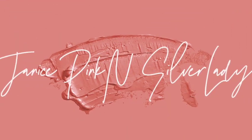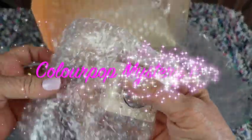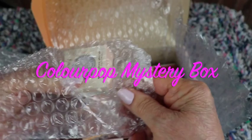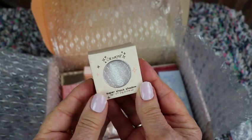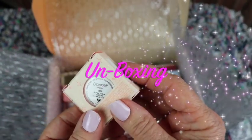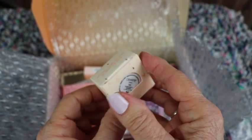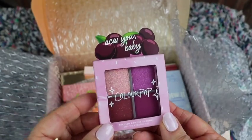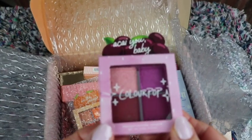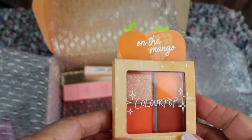First thing I'm pulling out looks like a super shot shadow — and it is. The color is called Tassel. It's a four-pan quad eyeshadow palette with pretty berry colors, really really pretty.